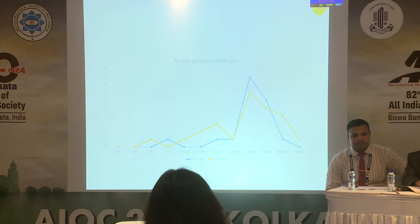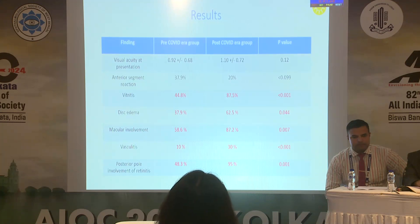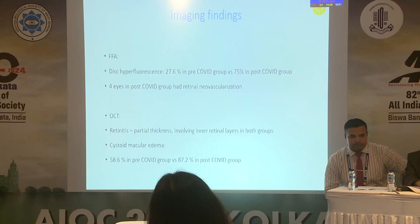The monthly distribution of cases was concentrated from November to March, after the monsoon season ends and the winter season starts. In the post-COVID era, vitritis, disc edema, macular involvement, vasculitis, and posterior pole involvement with macular edema on OCT were all seen more frequently and were statistically significant.